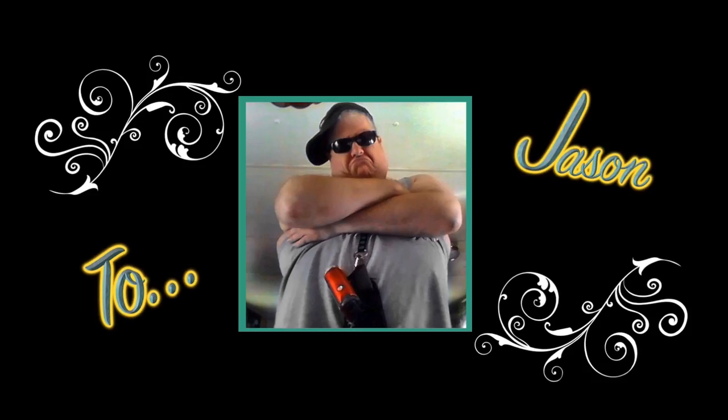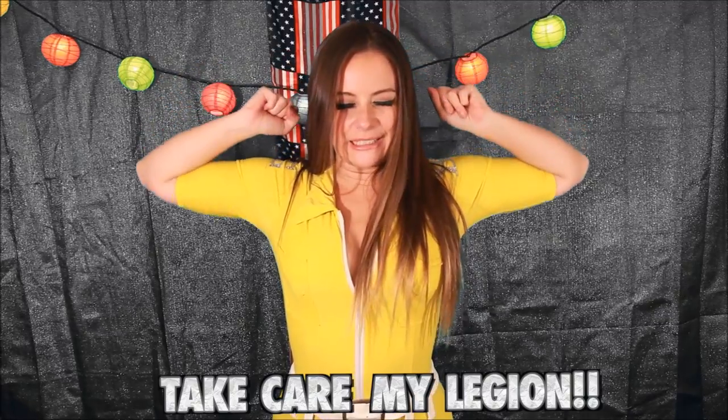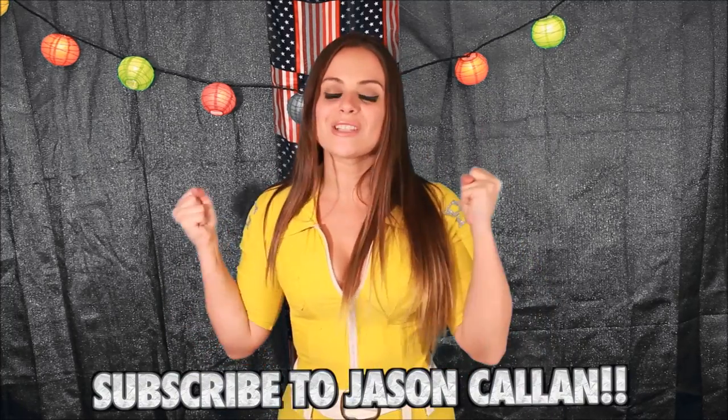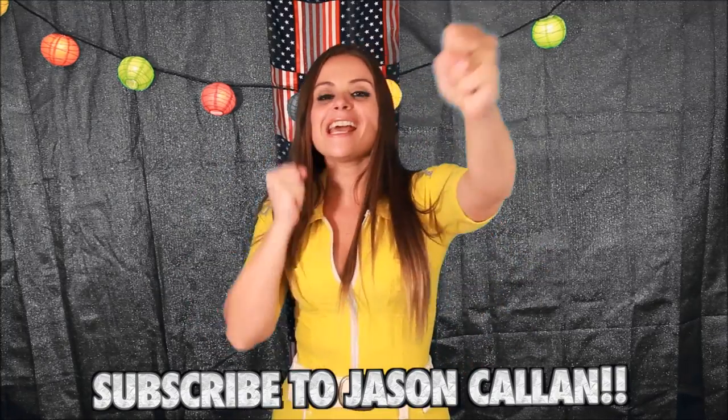Those caffeine mints are terrible — you ever eat aspirin? They're going to taste like this — horrible. Take care, my legions. Shoutout to Jason Callen — his YouTube channel kicks ass, everyone should go subscribe to Jason freaking Callen, the hot sauce king.